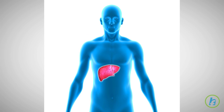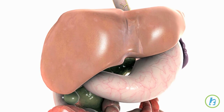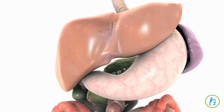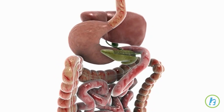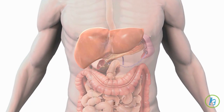The liver is the largest organ inside the body and is located just below the ribs on the right side. The liver has many functions. It filters waste and other harmful materials from the blood. It produces enzymes and bile that help with digestion, and it produces chemicals and hormones necessary for regulating many body functions.